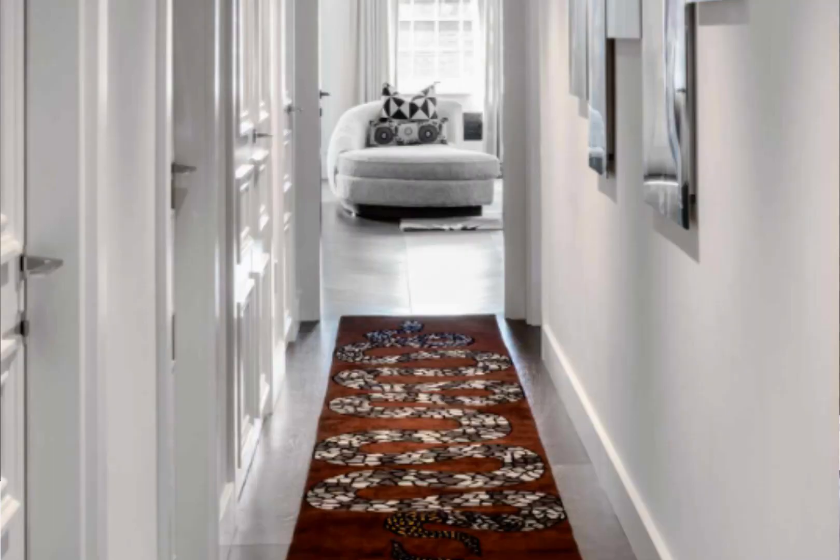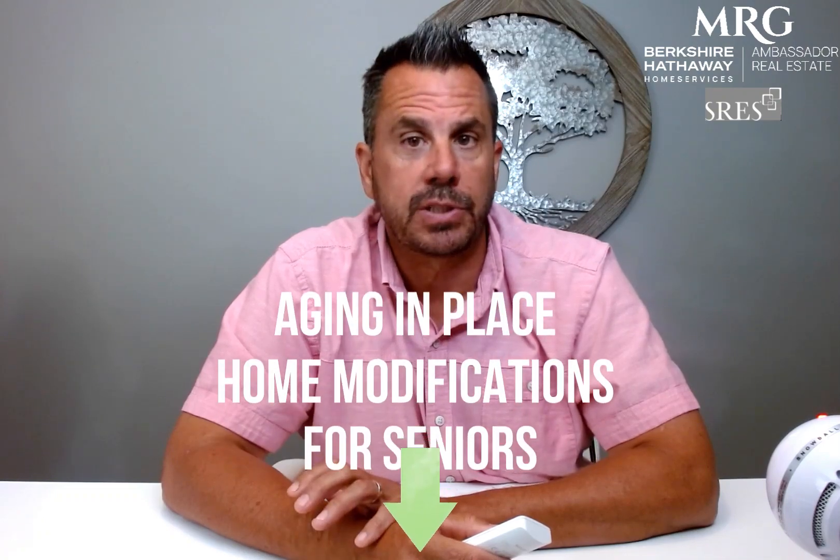You may also want to evaluate your home for potential fall risks and make necessary adjustments like moving loose rugs or clutter. Check out our video on aging in place, home modifications for seniors — I'll put a link down below.